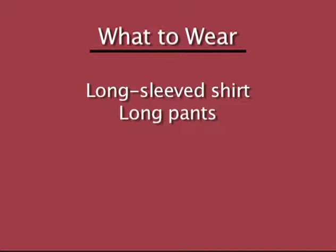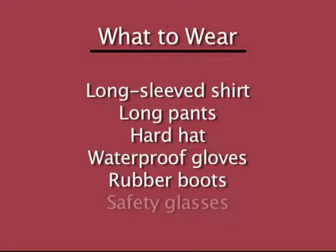Emergency authorities on site will know of any health or safety hazards in the water, and they'll likely be the ones to give you the okay to enter the area. In the meantime, make sure you're wearing protective clothing: a long sleeve shirt, long pants, a hard hat, waterproof gloves, sturdy rubber boots, and safety glasses to protect your eyes from splashes.